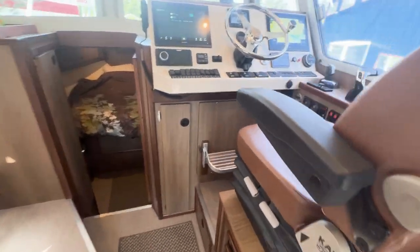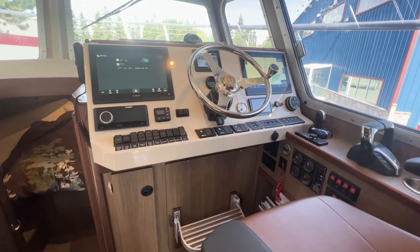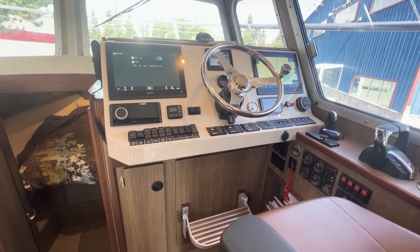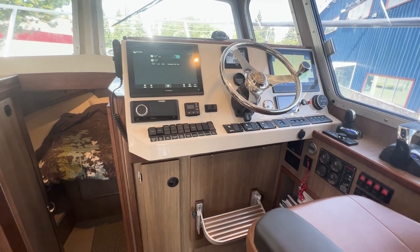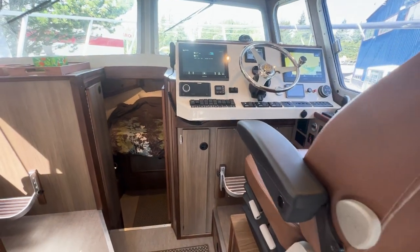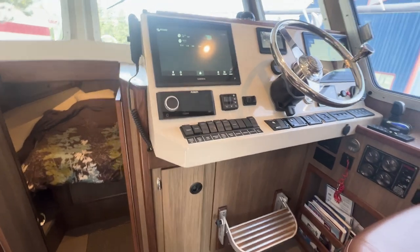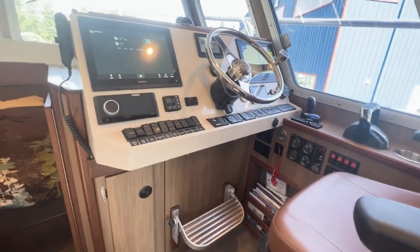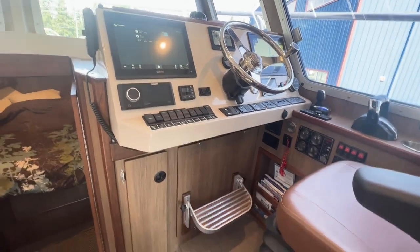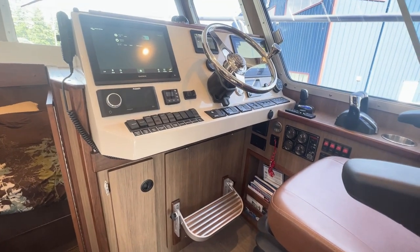Making our way forward to the helm — very nicely equipped with the Garmin package installed. We're big fans of Garmin here at Eaglecraft; it integrates really well with our Yamaha product, Volvo product, and Mercury installations. If you ask our preference, we'll say Garmin — it's what we're most comfortable with and feel is the best overall package for most customers, but we can do Simrad if you'd like to have that chat.